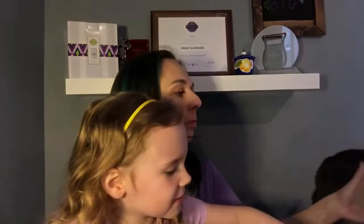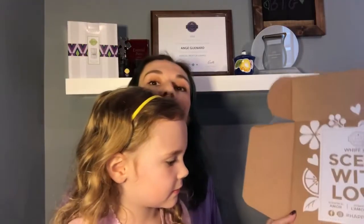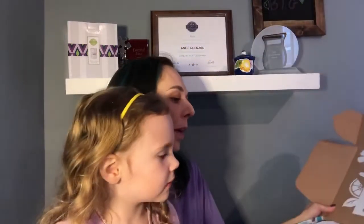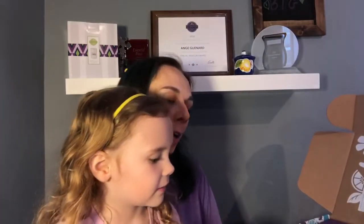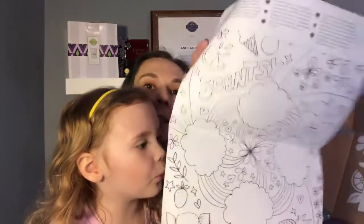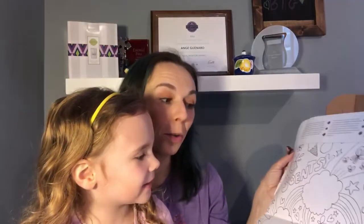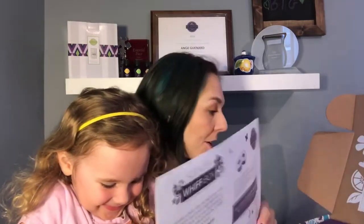Okay, open it up. Just in case anyone hasn't seen a Whiff Box before, this is what it looks like when you open it up. And what have we got here? A coloring page! You could absolutely color on that one. It kind of gives us information about what's going on in the Whiff Box.